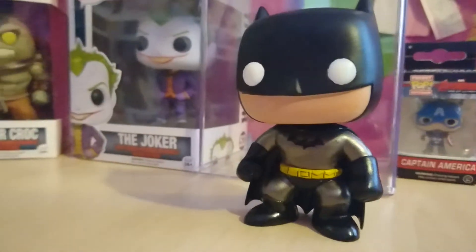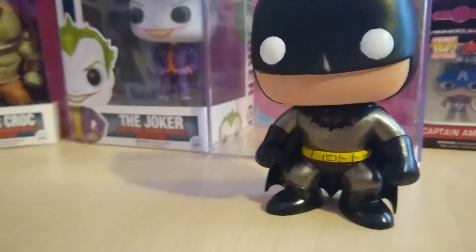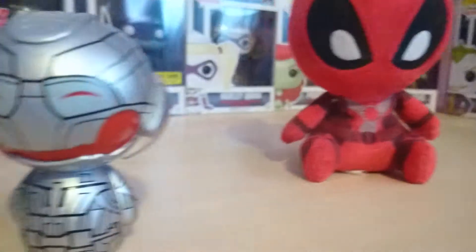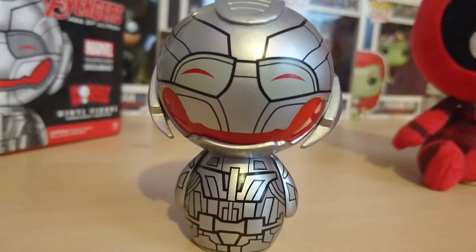I've never had a chase version — I think one I have might be a chase, but the paint quality makes me doubt it. I'm trying to get it verified by Funko but they're taking their sweet time. I would really love an official chase that has the chase sticker on it.